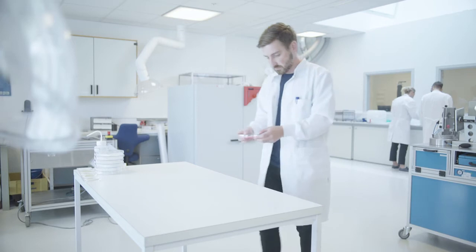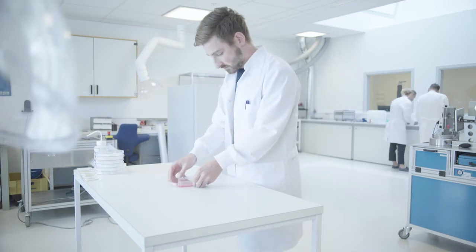Brava Protective Seal leaves a minimum of residues behind. The polymer formulation ensures that it can be lifted cleanly away from the skin.